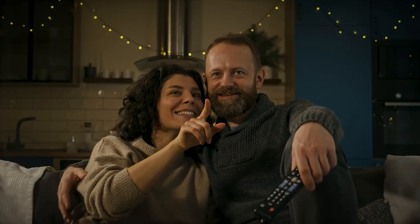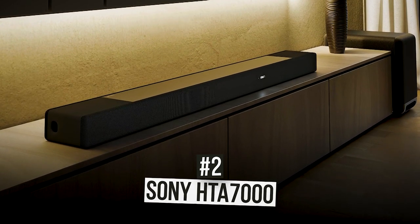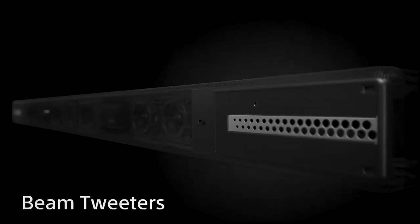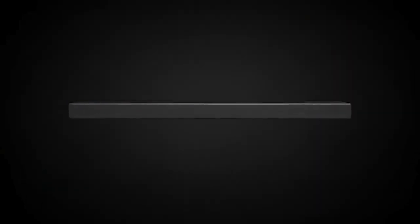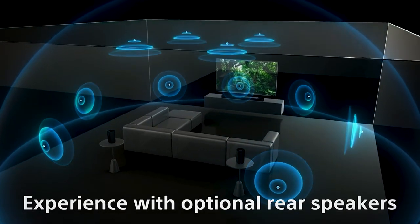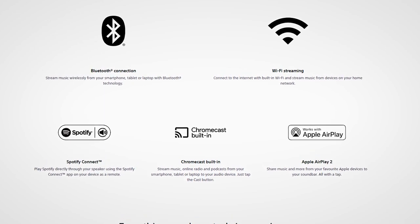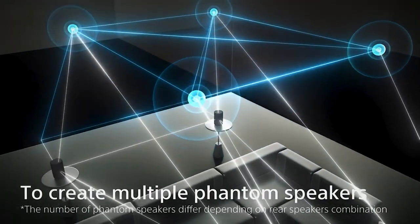At number two is the Sony HT-A7000. This soundbar is a game-changer that can make a lasting impression. It features 360-degree spatial sound mapping, Dolby Atmos, and DTS:X with a vertical surround engine and S-Force Pro front surround. There's also an immersive audio enhancement that converts regular audio to 7.1.2 channel, and sound field optimization that calibrates to your environment for easy setup. Wireless connectivity includes Bluetooth, Wi-Fi, Chromecast built-in, Spotify Connect, and Apple AirPlay 2 — making it a truly impressive system anyone would want to keep coming back to.